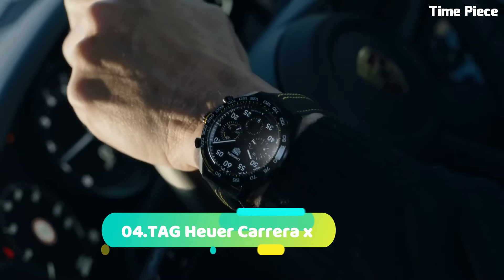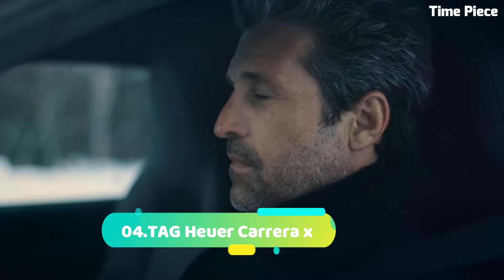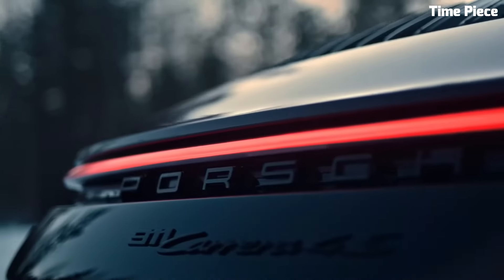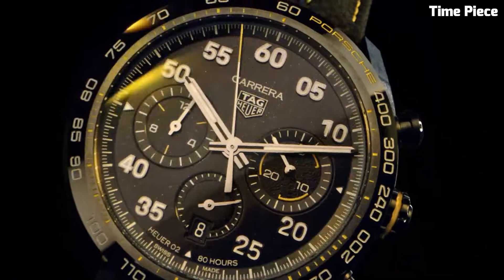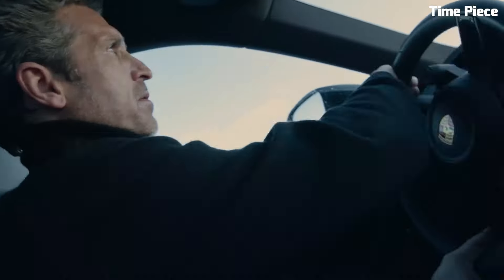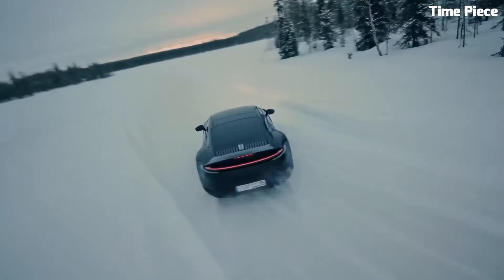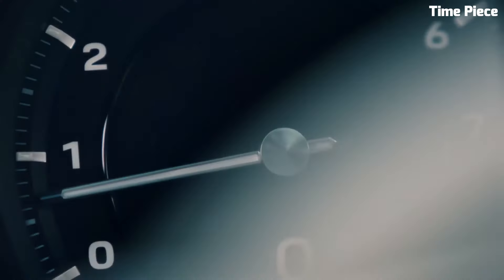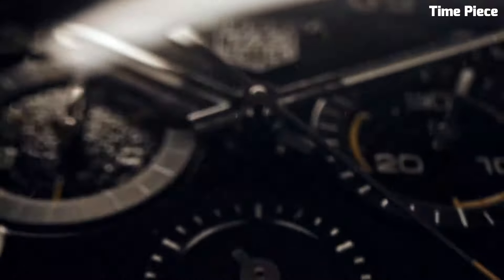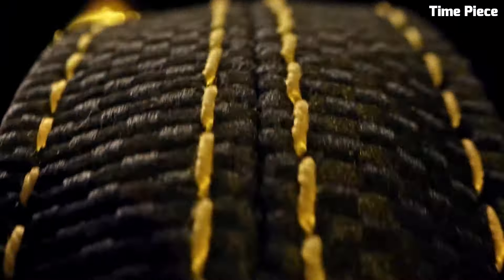Number 4: The Tag Heuer Carrera X is a pinnacle of horological excellence, embodying Tag Heuer's rich heritage of precision and style. With its sleek contemporary design, this timepiece is a true fusion of form and function. Crafted with the finest materials, the Carrera X features a robust stainless steel case complemented by a scratch-resistant sapphire crystal, ensuring durability and clarity.